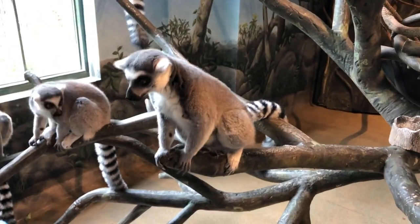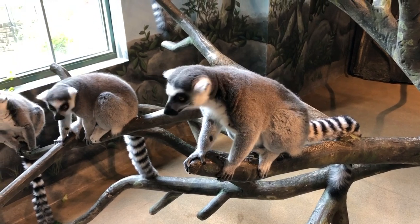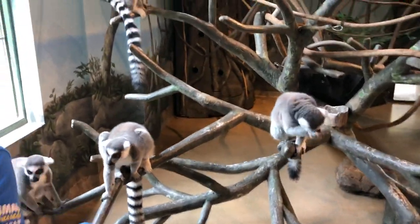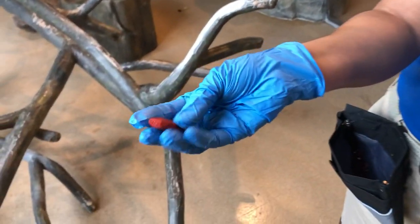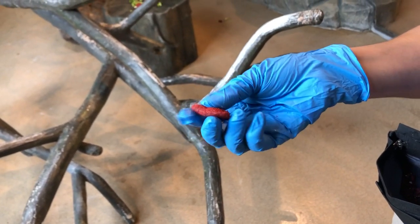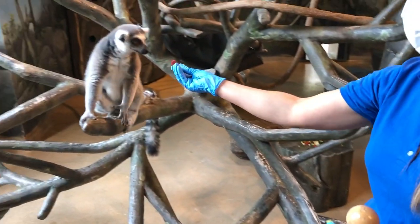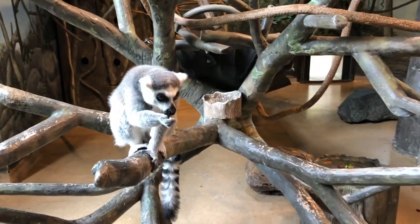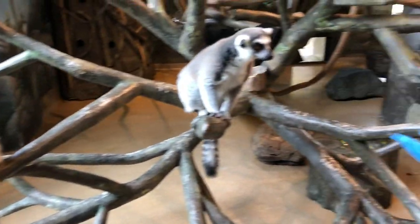These are our ring-tail lemur troop — they're very curious, as you can see. Right now we're feeding them craisins, which is a special treat. They also get apples, and earlier we gave them lettuce around the exhibit. They get a lemur biscuit — let me grab some. This is made specifically for lemurs; it's a monkey chow. These guys are primates, but they're not monkeys — they're in their own family called prosimians. The monkey biscuit actually cleans their teeth, similar to how hard chow cleans your dog's teeth at home. They also got green peppers today, which is also part of their diet.